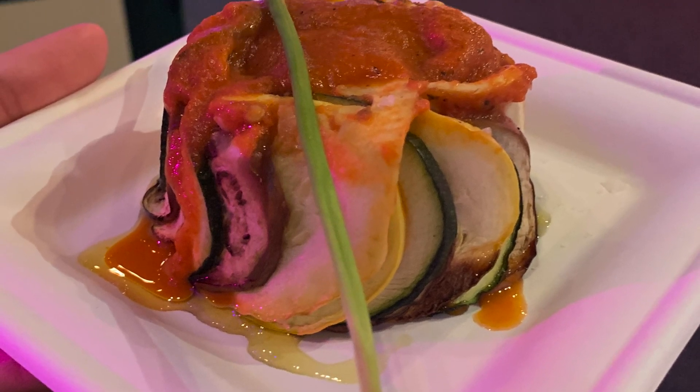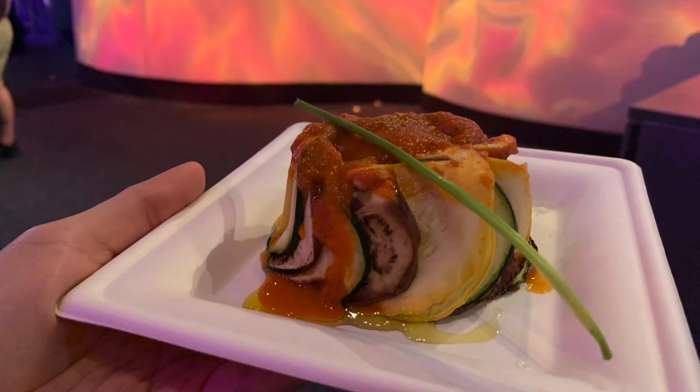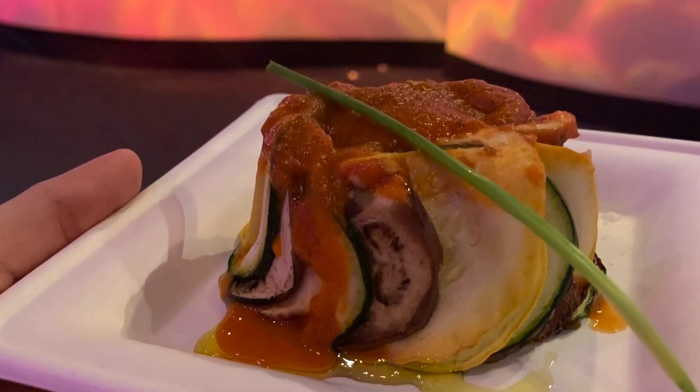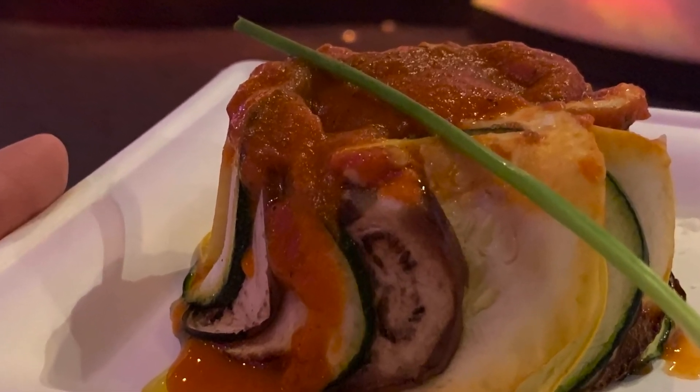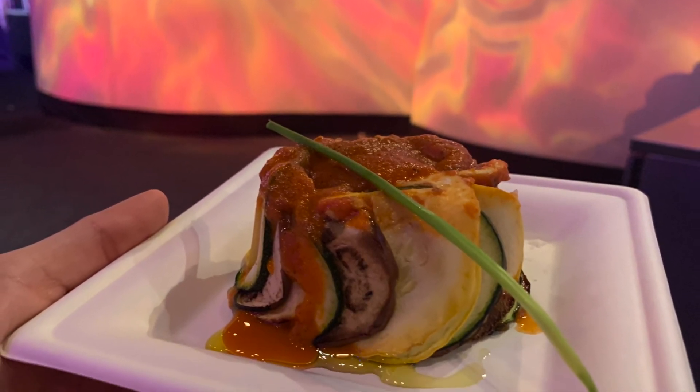Now let's get to what we came here for! Remy's Ratatouille comes with eggplants, zucchini, yellow squash, tomatoes, and red pepper piperade. This was so well done! The juices were just flowing and every bite was as good as the next one!